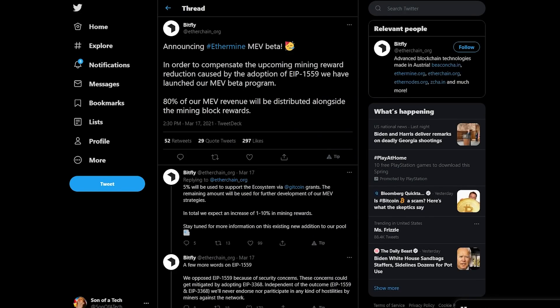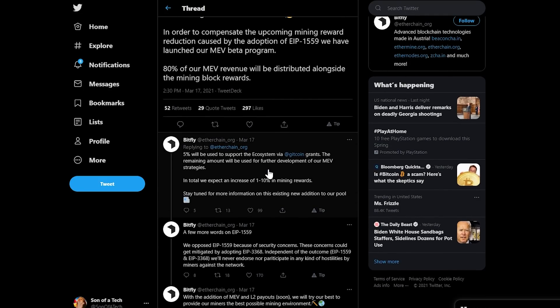The tweet from Bitfly was announcing Ethermine MEV beta. In order to compensate for the upcoming mining reward reduction caused by the adoption of EIP-1559, they have launched their MEV beta program. 80% of their MEV revenue will be distributed alongside the mining block rewards — so not 100%. 5% will be used to support the ecosystem via Gitcoin grants. The remaining amount will be used for further development of their MEV strategies. In total, they expect an increase of 1% to 10% in mining rewards.